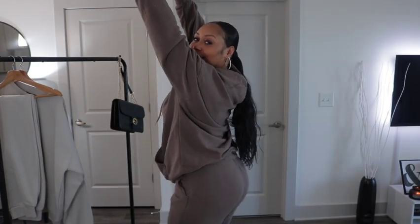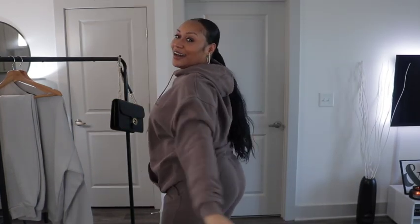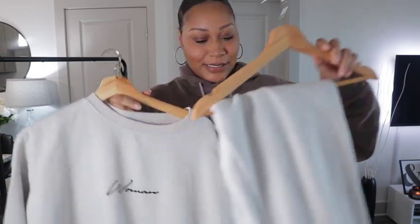Boohoo, y'all are really showing out — I'm loving this. Y'all need to go ahead and sponsor my next video so I can give my gapsters more of your good quality items.